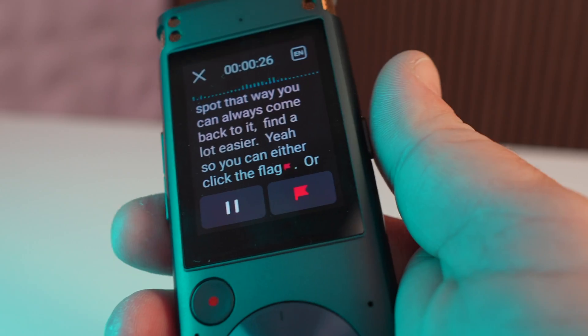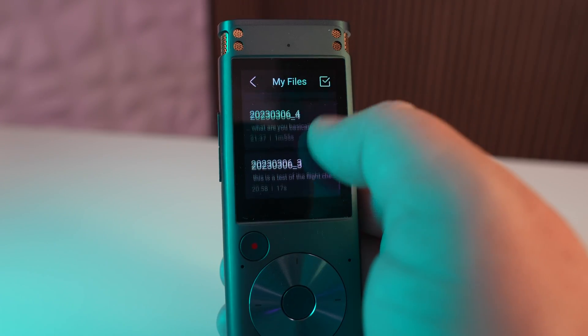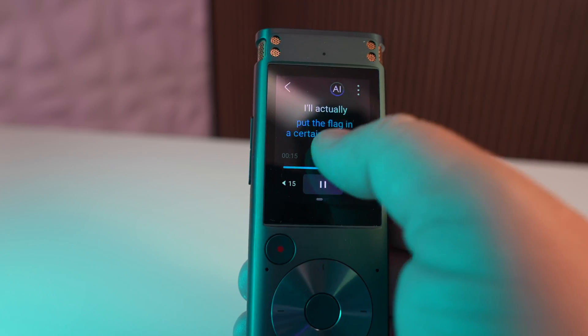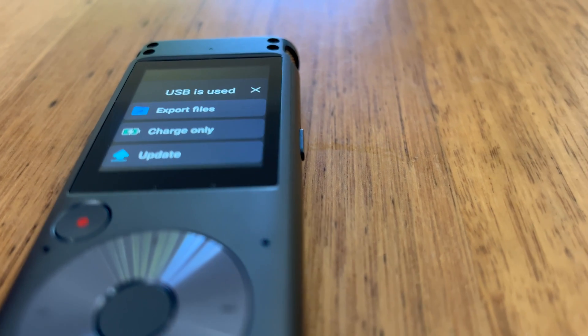While recording, you can see the transcription in real time. You can also pause and start the recording back up. When you're done, you can access your files with the transcriptions on the device. You can see a word count, speed up playback up to two times or slow it down, and then plug it into your computer to access those files as well.